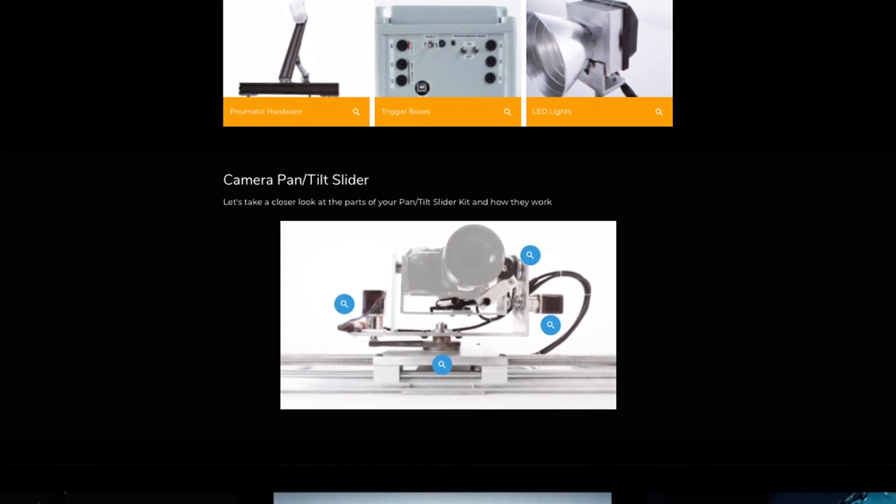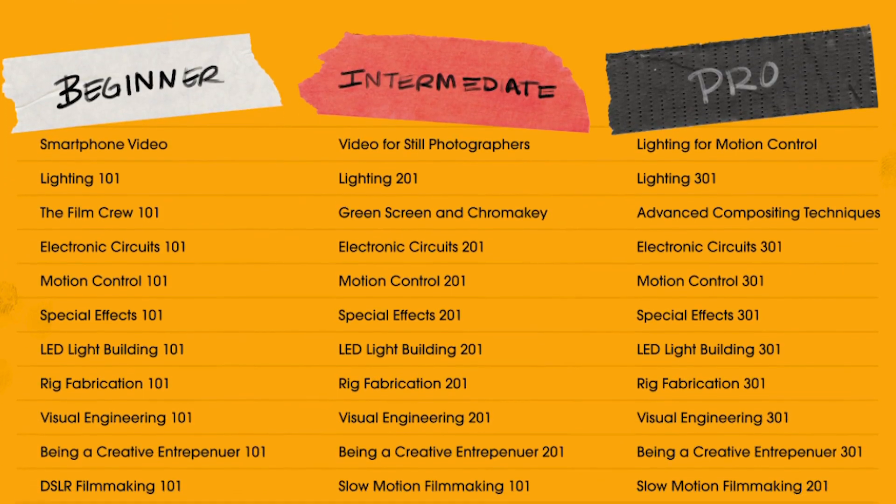By answering just a few quick questions on our website, we can help you decide what the right courses are for you. For a full list of our exciting courses, you can check out our campaign page.